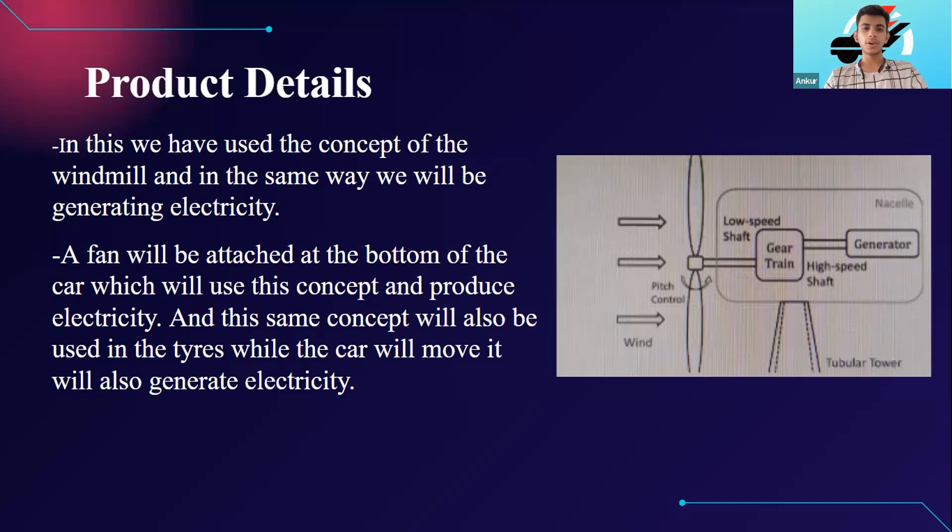The big wings on the fan are connected to small gears inside the windmill. The topmost part of those gears move at very high speed and the gears are connected to a generator. When those gears move, it moves the rotator inside the generator and produces electricity. Here we are going to use the same concept in a car — a fan will be attached at the bottom of the car so when the car moves, the fan rotates and produces electricity using the same principle.